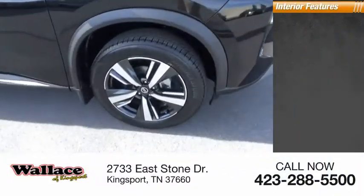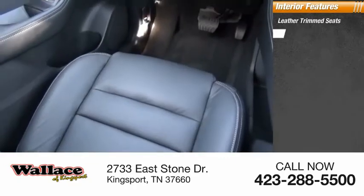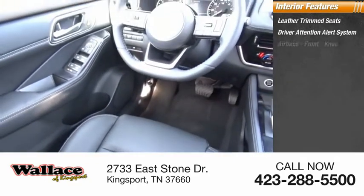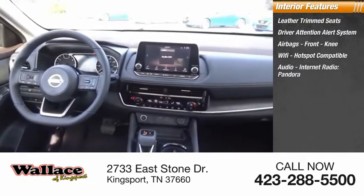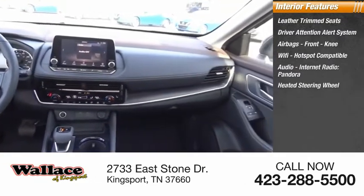Inside you'll find leather trim seats, driver attention alert system, airbags, front knee airbag, Wi-Fi hotspot compatible, audio, internet radio, Pandora, heated steering wheel.